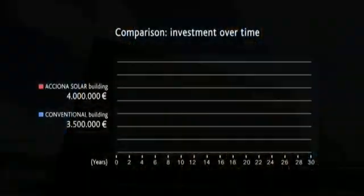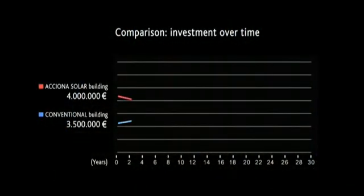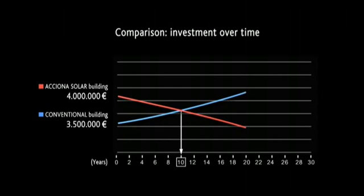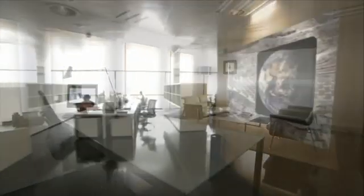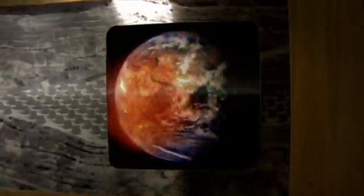The construction of a zero emissions building means a higher initial investment, which is amortized over 10 years through savings on fuel and electricity of photovoltaic origin, which is then sold to the grid at a higher price than it is purchased for. In this way, energy efficiency is compatible with financial efficiency.